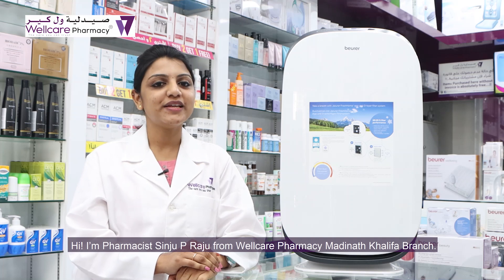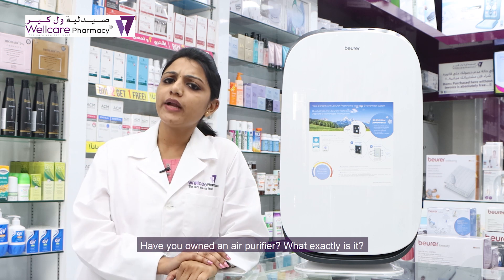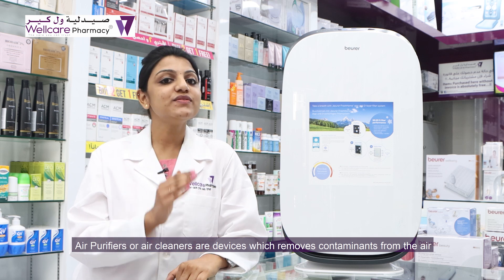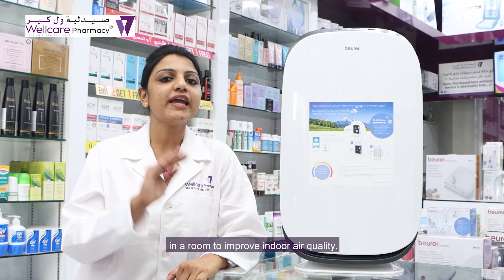Hi, I am Pharmacist Sinju Piraju from LK Pharmacy Madanatha Khalifa branch. How do you want an air purifier? What exactly is it? Air purifiers or air cleaners are devices which remove contaminants from the air in a room to improve indoor air quality.